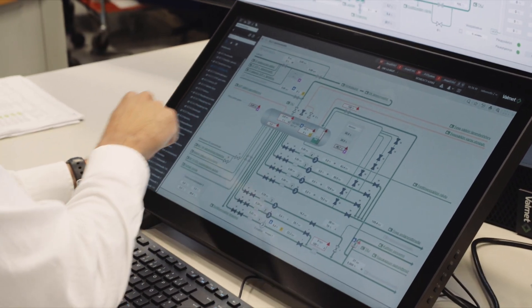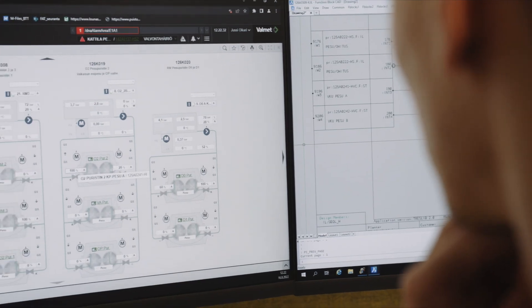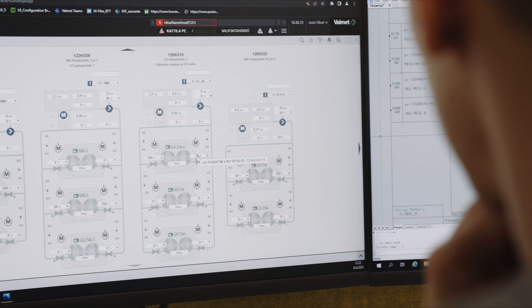The user interface presents data based on the role of the person using it. So the operator can have different screens available than the top management have.